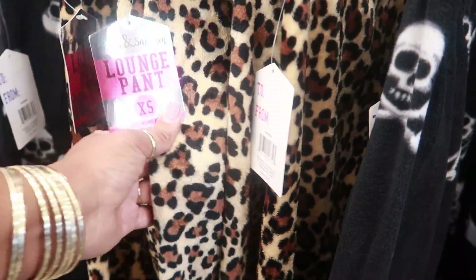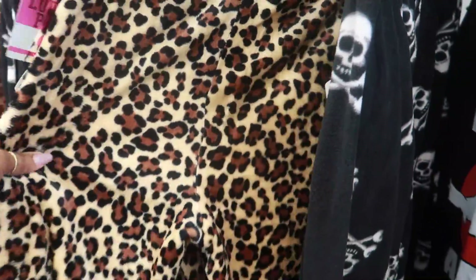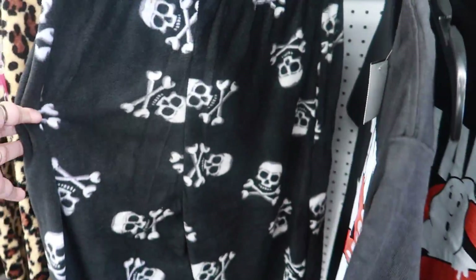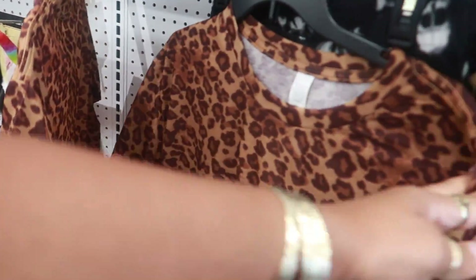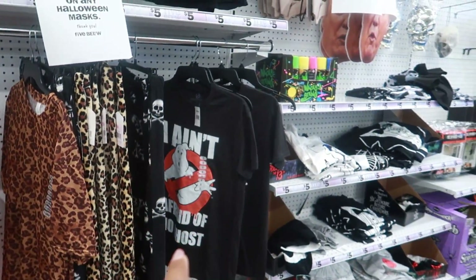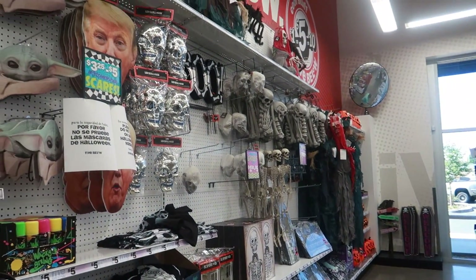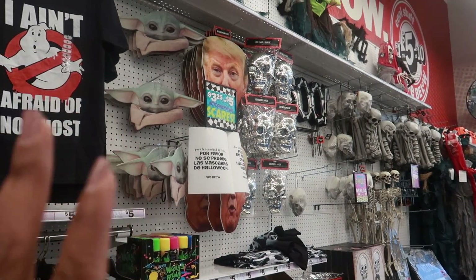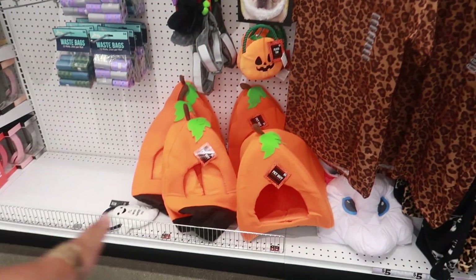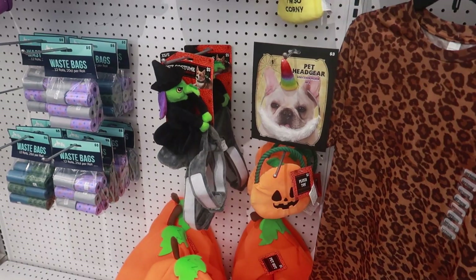Here's some more lounge pants - kind of cute little cheetah print, they do have some with skulls. These are five. I think we looked at that cheetah print shirt before. They have the Ghostbusters. This was the Halloween section - we already looked at most of this so I'm not going to go back through it. You have some cute pet huts for five and some dog toys.